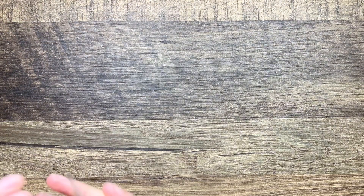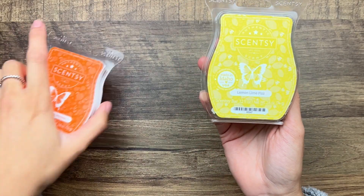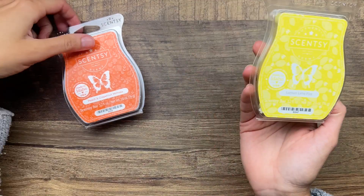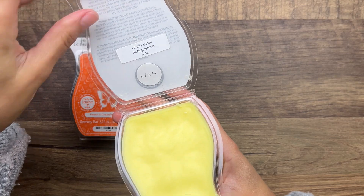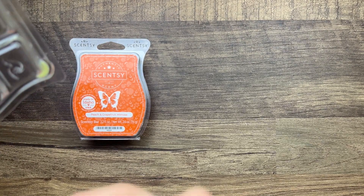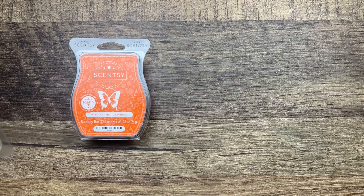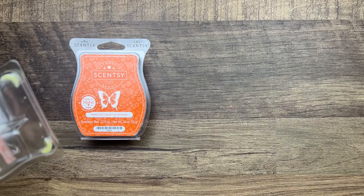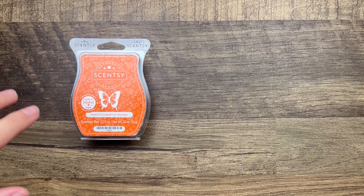Also from the Easter collection I have Lemon Lime Fizz and Peach and Grapefruit Mimosa. Lemon Lime Fizz is vanilla sugar, fizzling lemon, and lime. It's good - I definitely get that lemon scent. I wish it was more like Wish Better, which is another lemon lime scent from a licensed bar, but this one smells pretty good so I'll see how it performs.